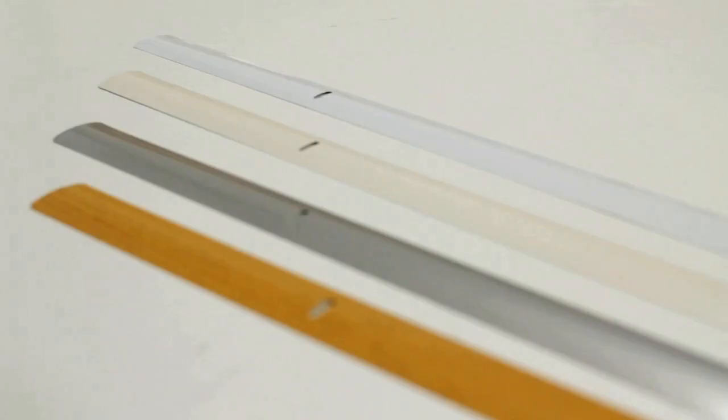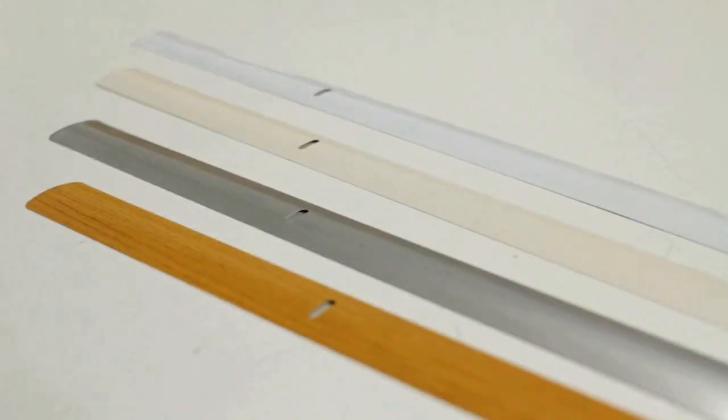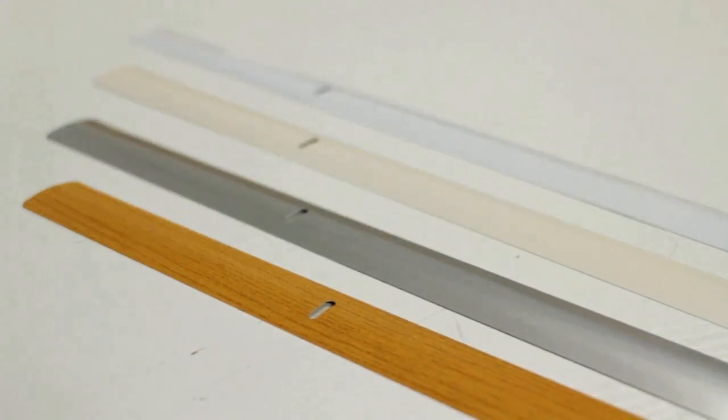With over 90 vibrant colours to choose from, and with matte, textured, gloss, wood effect and perforated finishes in 4 slat widths, you will be amazed at the choice.